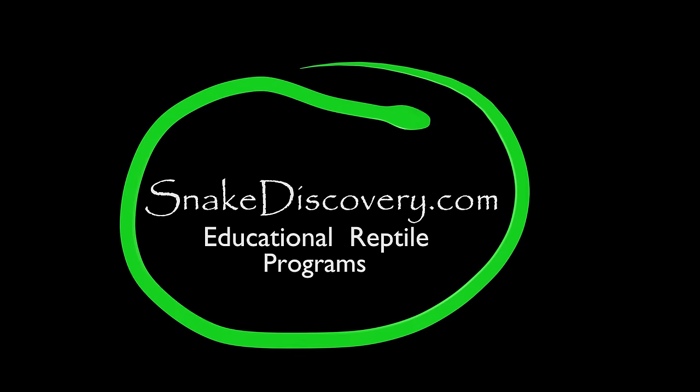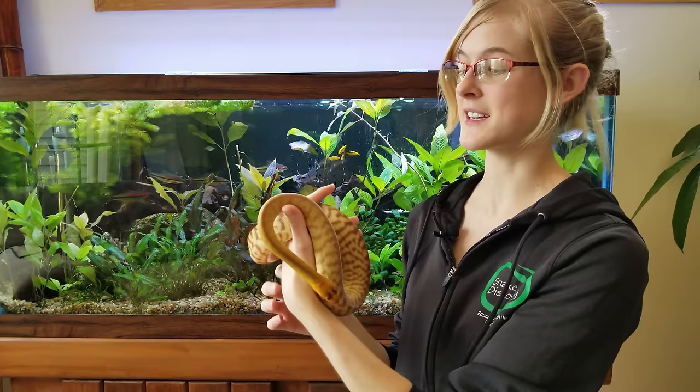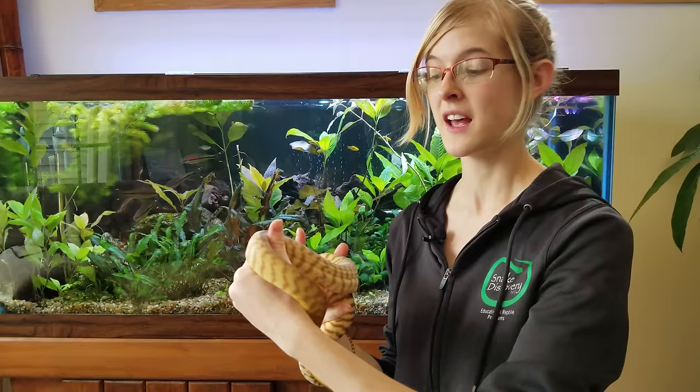Woma pythons are native to Australia, where you can find them in grasslands, shrublands, and woodlands. Their diet consists mainly of appropriately sized mammals, but they are known to eat birds and also some reptiles, including venomous species of snakes. The woma python, unbelievably, is immune to their venom.